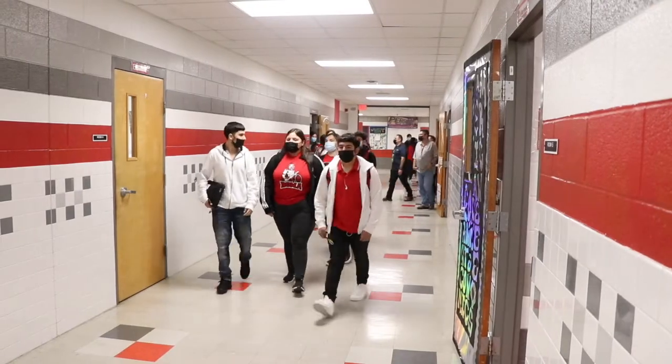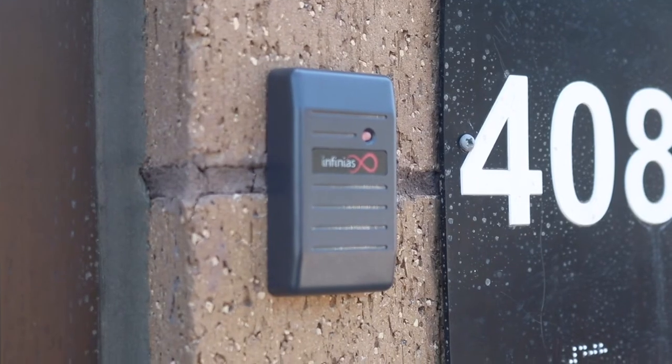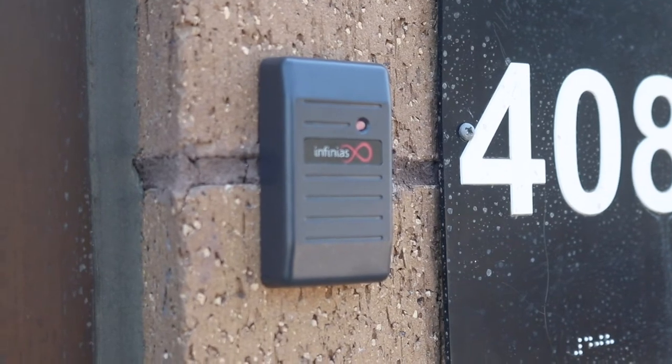Roma ISD hopes that these ID sensors will help create a safer environment for students and staff alike. This is Evelyn Reyna, GTN News, Roma ISD.